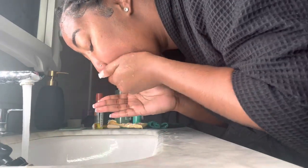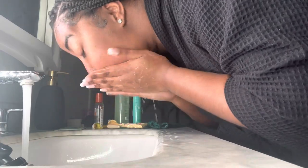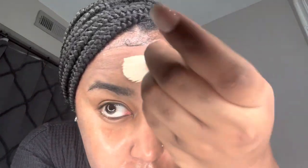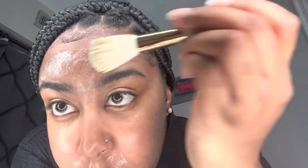First things first, I'm going to damp my face with some warm water all over for a few minutes, and then I'm going to go in with the Topicals Like Butter face mask. Yes, I put my face mask on first — I love doing this, I've been doing this for over a year now and have been seeing so many great results by putting my face mask first.